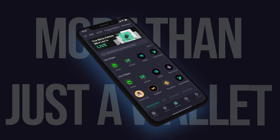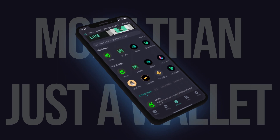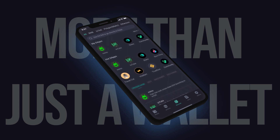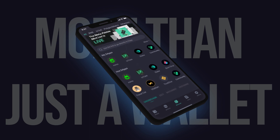And if that's not enough, it's more than just a wallet — it's your gateway to an entire ecosystem of dApps across DeFi, GameFi, NFTs, and more. Discover the latest cutting-edge dApps with your wallet already connected.